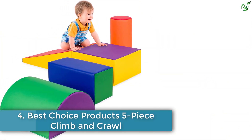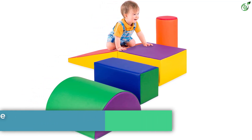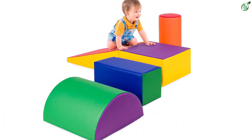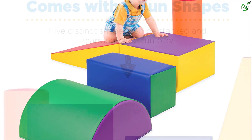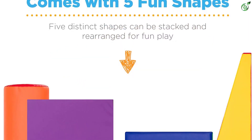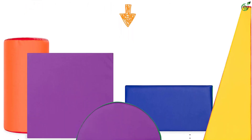Number 4: Best Choice Products Five-Piece Climb and Crawl. This five-piece climbing kit fits the bill for babies who are just starting to toddle around. Made from vinyl-wrapped foam, the blocks are shaped like a small rectangle, cylinder, triangle, large rectangle, and half moon.